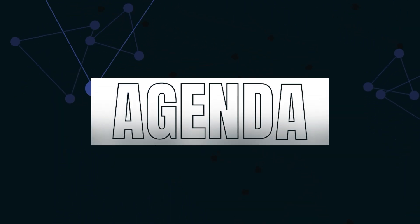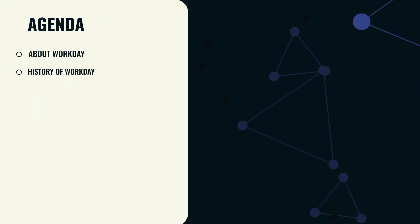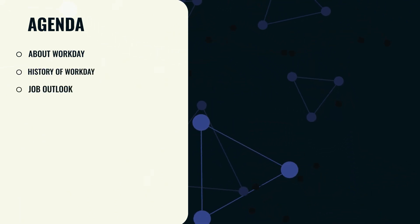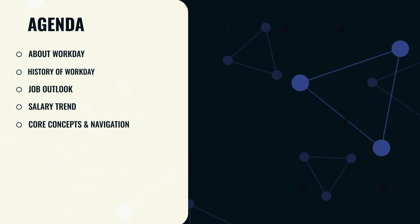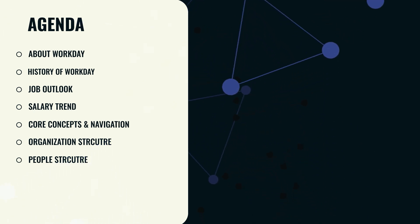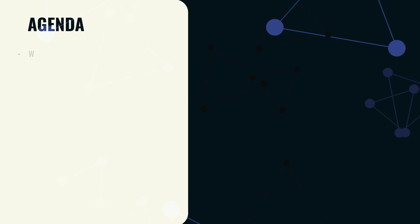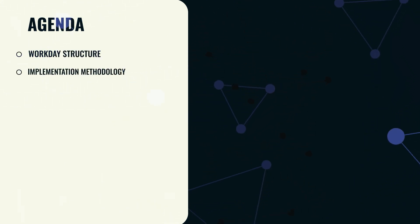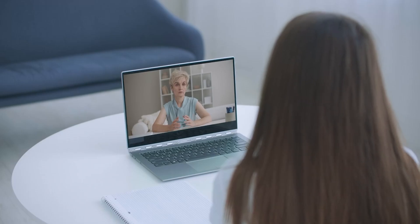Now, let us take a look at the agenda. 1. About Workday. 2. History of Workday. 3. Job Outlook. 4. Salary Trend. 5. Core Concepts and Navigation. 6. Organization Structure. 7. People Structure. 8. Business Structure. 9. Financial Structure. 10. Workday Structure. 11. Implementation Methodology. 12. Workday Architect. Let's dive in.